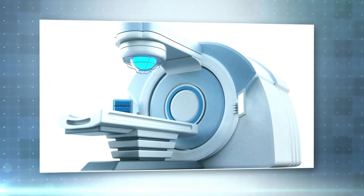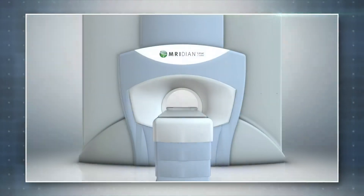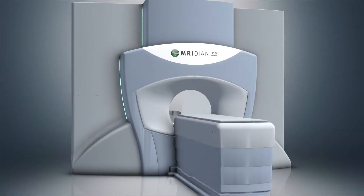Combining the latest innovations in precision radiation delivery with cutting-edge MR image guidance, it's time for the next big advance in radiotherapy: Meridian.